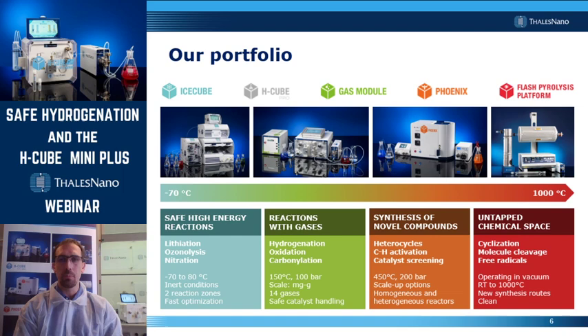On the right you can see the Phoenix flow reactor, which is a high temperature, high pressure system capable of performing reactions up to 450 degrees Celsius and 200 bar. This instrument can be used for both homogeneous and heterogeneous reactions, either in a coil or in a packed-bed system. On the right side of the slide you can see the flash pyrolysis platform, which is essentially a flash vacuum pyrolysis instrument, typically performed in the temperature range of 300 to 1,000 degrees Celsius and under vacuum, with very short residence times — most reactions take place in less than a second.